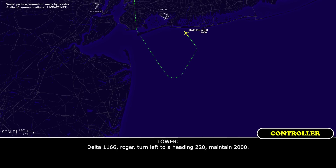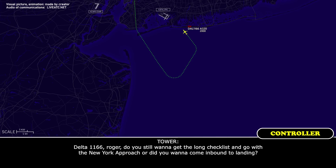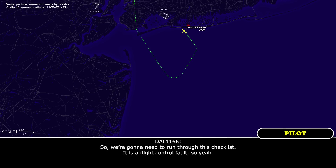Delta 1166, roger. Turn left, heading 220. Maintain 2,000, left 220. Maintain 2,000. We will need to declare an emergency. Delta 1166, roger. Do you still want to get the long checklist and go with New York Approach, or did you want to come inbound to landing? We're going to need to run through this checklist — it is a flight control fault, so yeah.